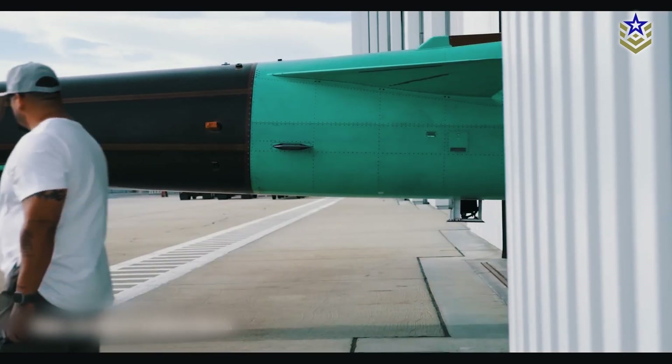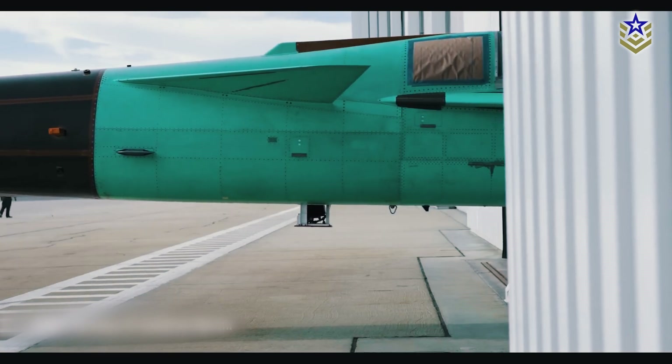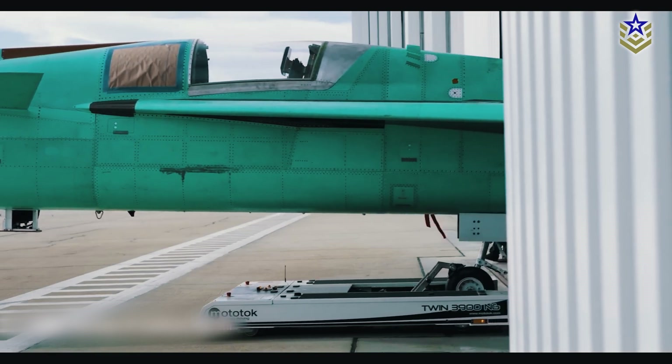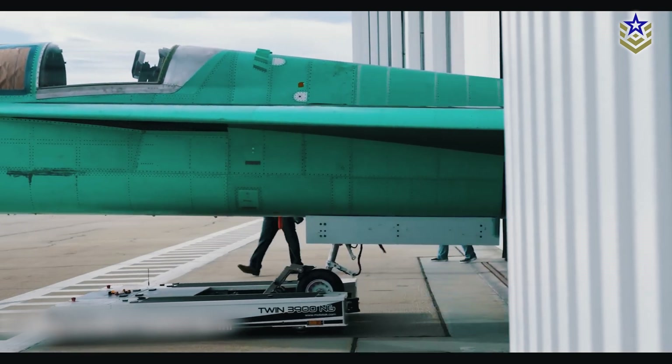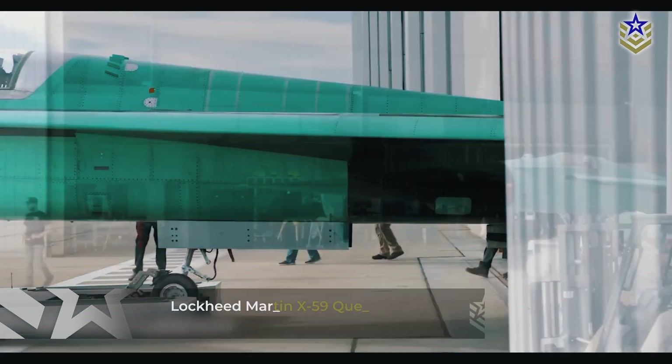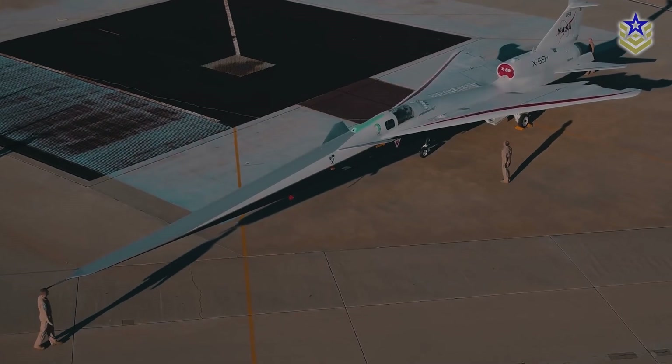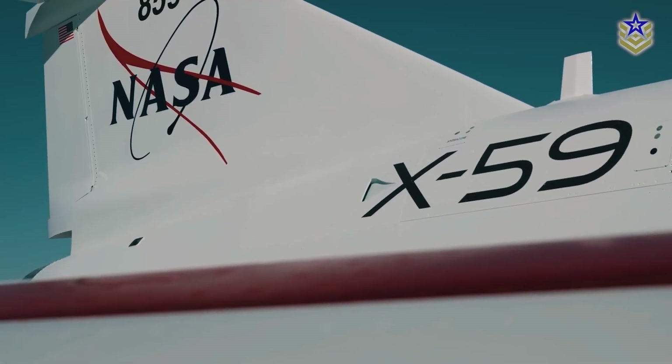However, instead of a conventional windshield, the front of the aircraft showcases a smooth, extended snout, enhanced with cameras and optical sensors. The new X-59 Quest — short for Quiet SuperSonic Technology — marks NASA's latest X-plane, emphasizing its experimental nature.